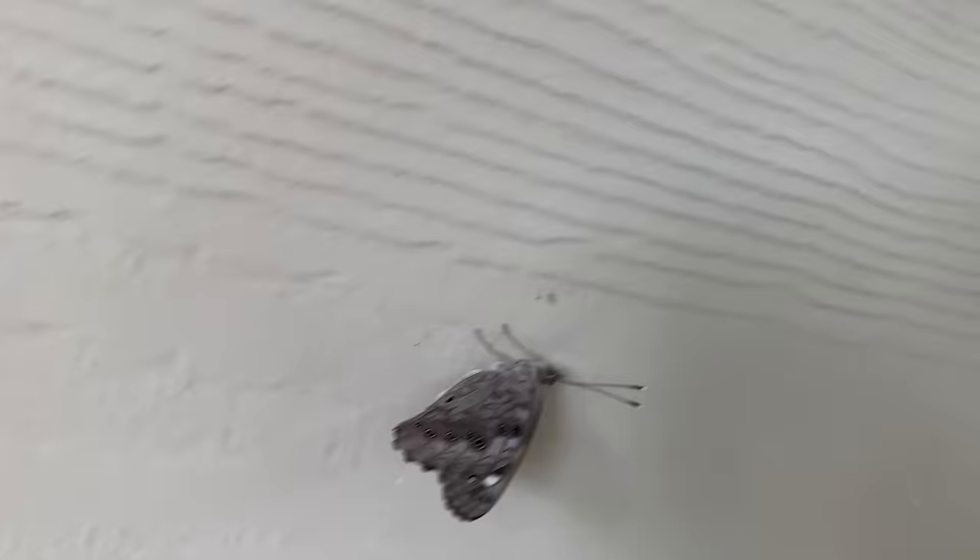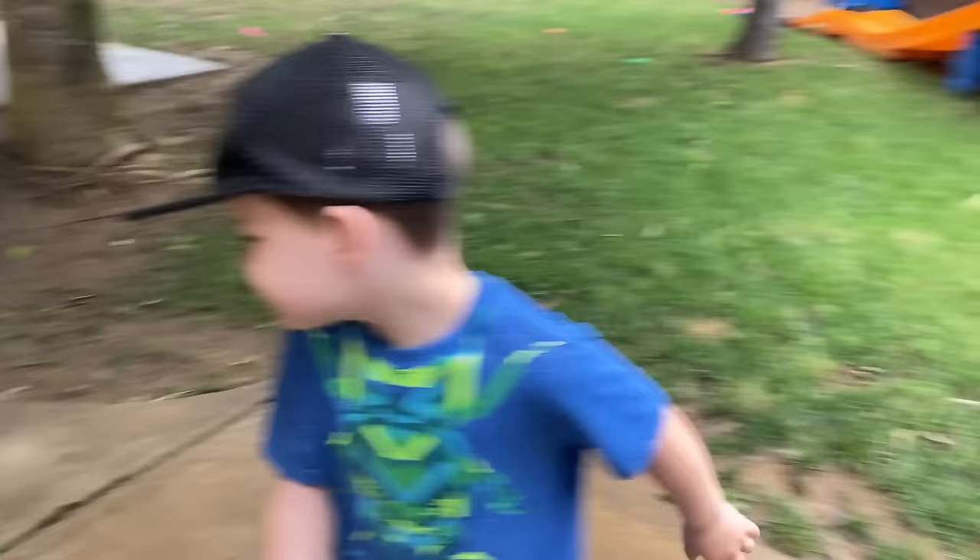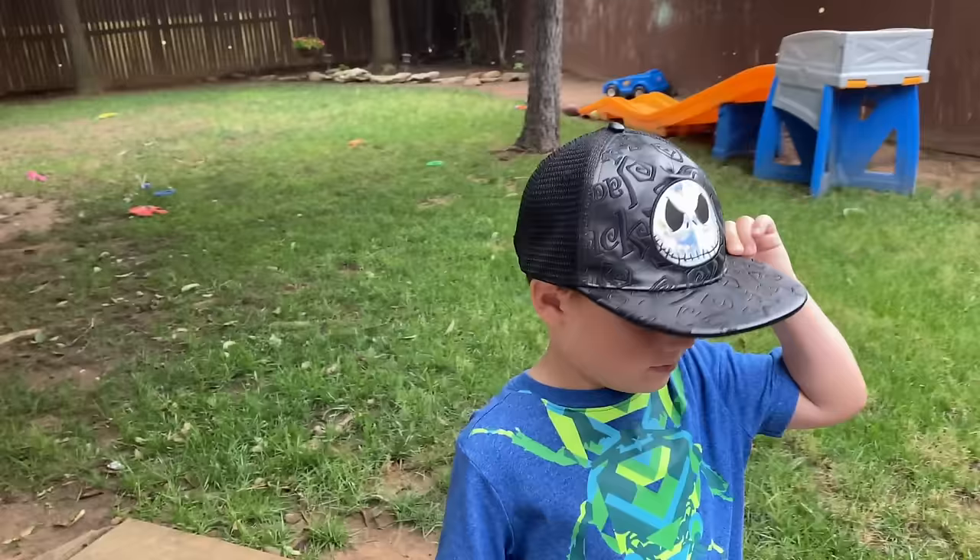Caleb, I found another butterfly on the house. Look. Whoa. Yeah, look at all the cool patterns on it. Very cool. So we're going to look for frogs. We're going to look for some frogs. We're in the backyard, and this is where the frogs like to be. So we think they're coming out in the rain, and we're going to look all around. Over here in the corner is usually where they like to hop.